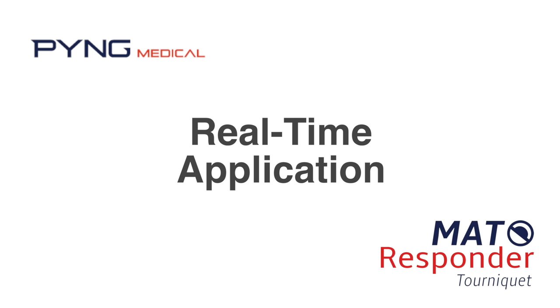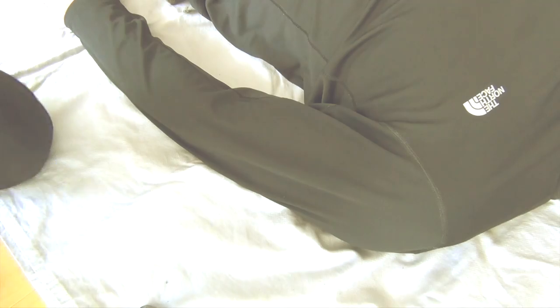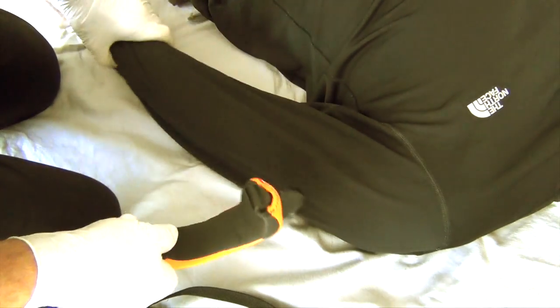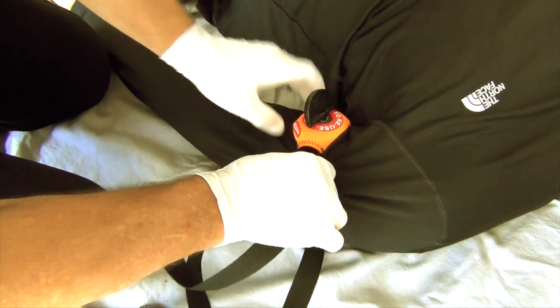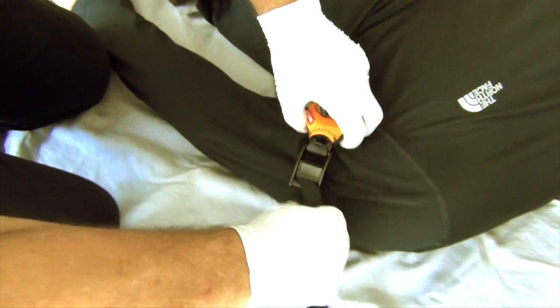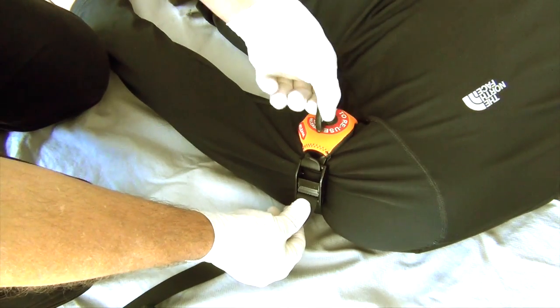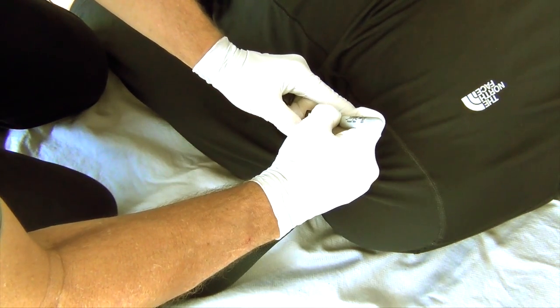This section of the training video demonstrates the application of the Mat Responder Tourniquet in real time. If you are not comfortable doing the application at this speed, it is recommended you return to the previous section — the application walkthrough — and review until you are comfortable with and understand the procedure. Position yourself relative to the patient, remembering it is best to work directly next to the injured limb and not across the patient's body. Place the C-cuff or chassis, orient the hook of the C-cuff toward the provider, hold the C-cuff with your non-dominant hand, and pull the loose end of the adjustment webbing with your dominant hand until the tourniquet is seated tightly against the patient's limb. Rotate the turnkey in a clockwise direction to tighten the tourniquet until the bleeding stops.